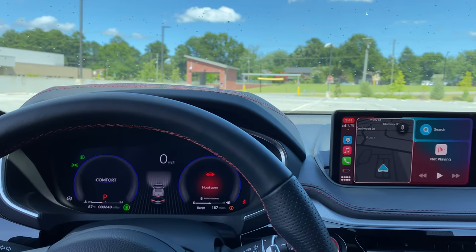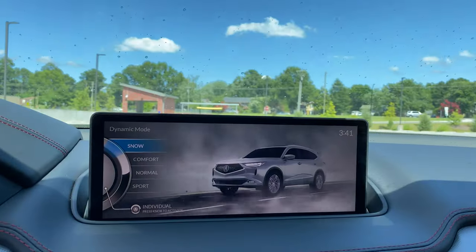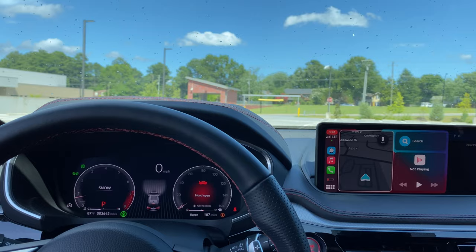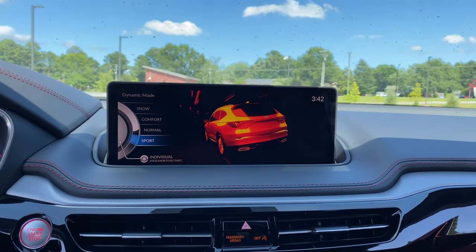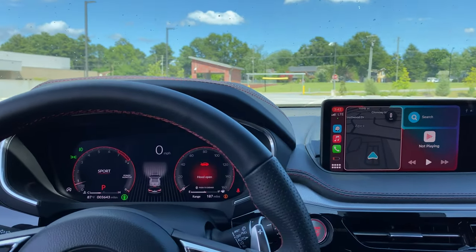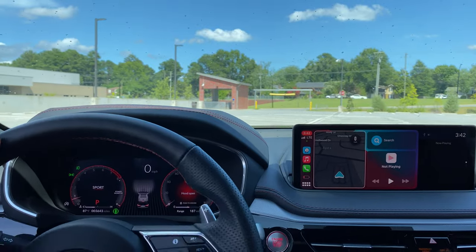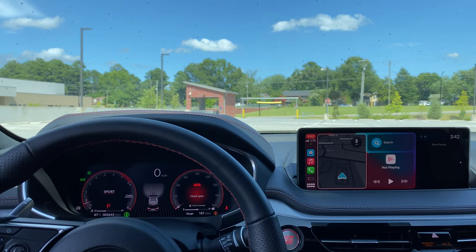Now let's go with Snow Mode — it's got a cool graphic showing optimal traction so all four wheels can do the work they need to do when you have wheel slippage. Then there's Sport Mode, which gives you better throttle response, a firmer and tighter steering wheel, a more high-performance feel and drive. You can also hear a more high-performance exhaust sound with that mode.